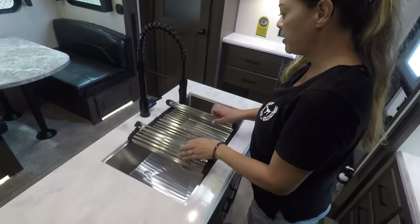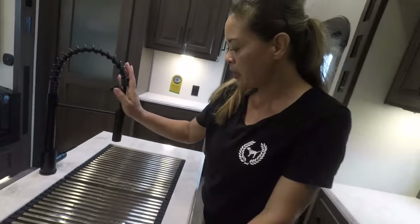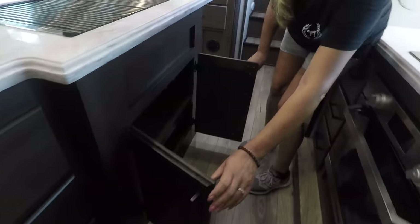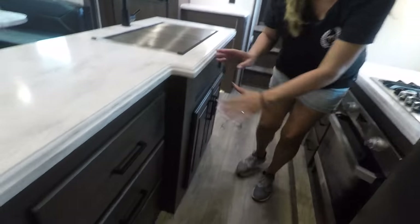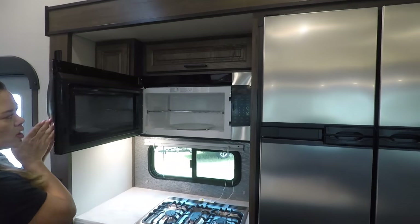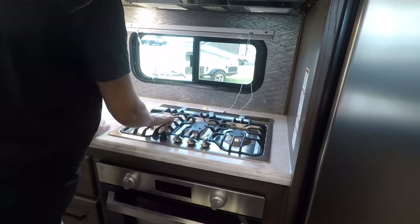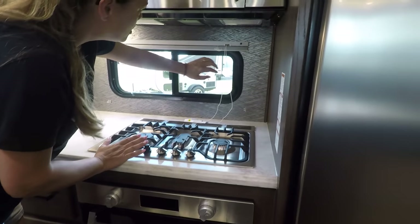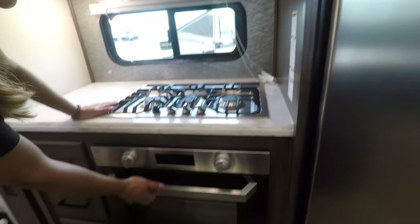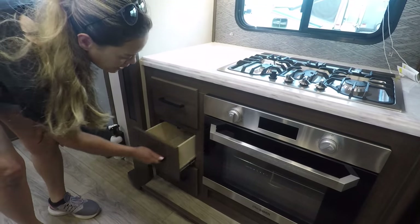We have a nice big farmhouse sink. This faucet — I'm not a fan of it. Underneath we have good cabinetry and three drawers. Across, we have more storage, a nice good-size microwave, and a three-burner Furrion cooktop. Pick up those grates — they're really heavy and nice. There's a window by the kitchen, which you always need. Look at the oven — I love when they have ovens. Nice Furrion oven. You can never have enough drawers.